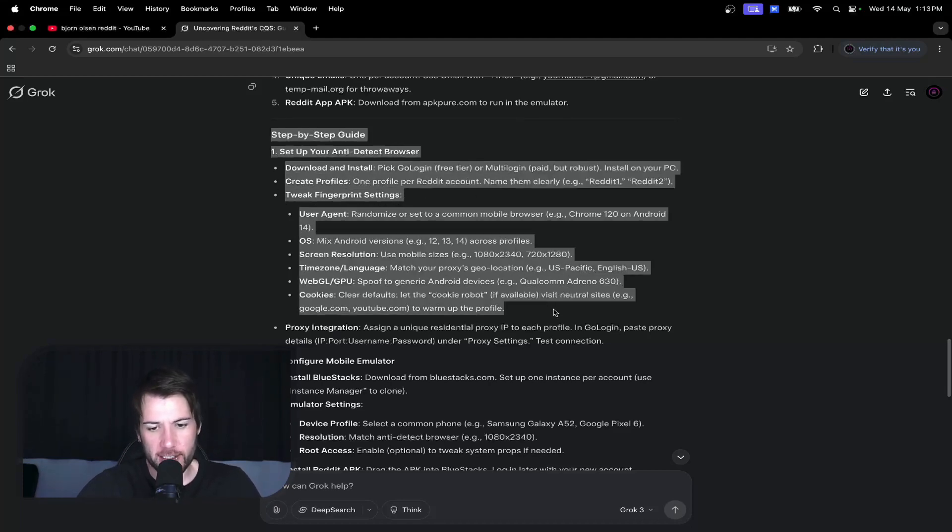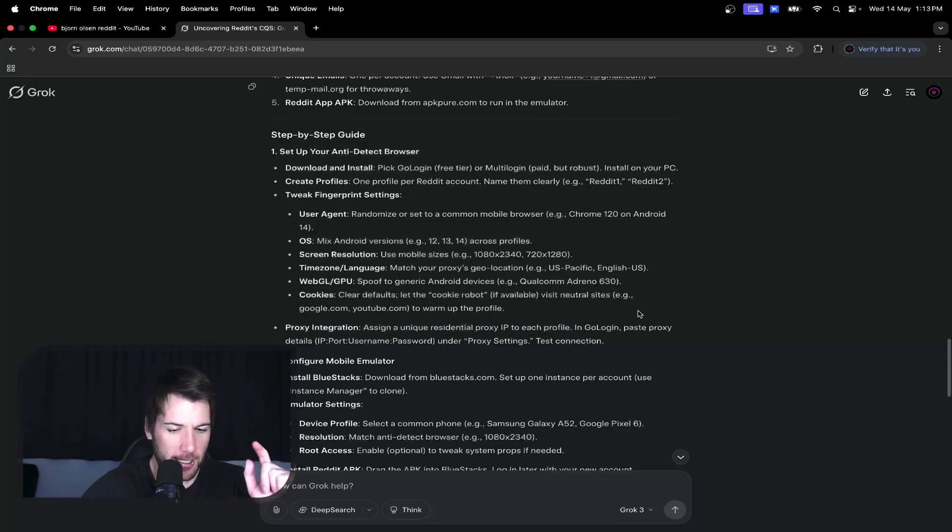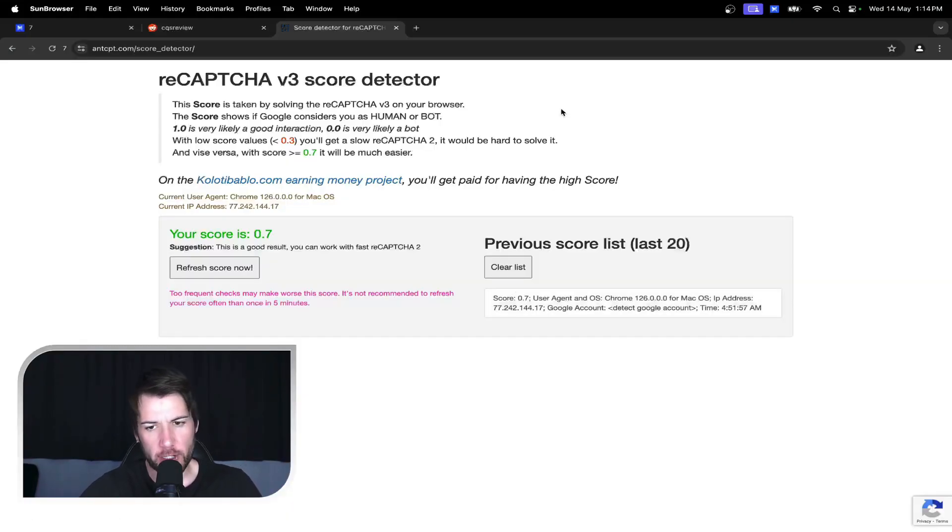I alluded to this in one of the videos, but then I had someone email in saying they've been cooking something up. So what you do is create your anti-detect web browser profile with the static residential proxy that you're planning on creating the new Reddit account with.